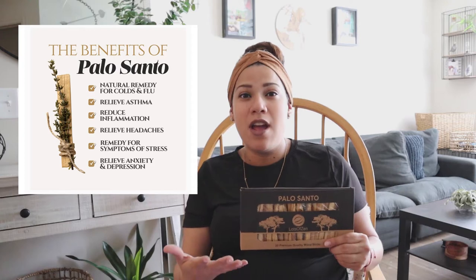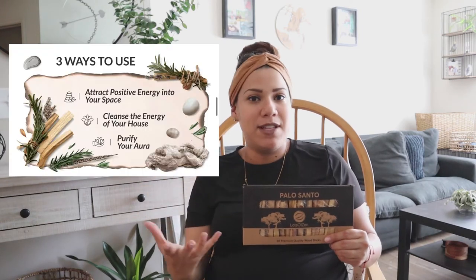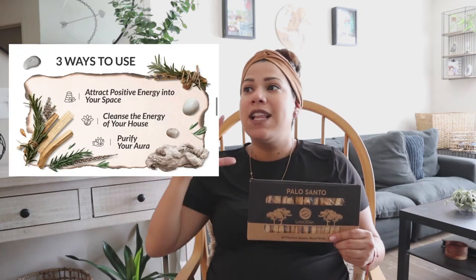It helps with asthma, helps with inflammation, and a couple of other things as well. But the primary use that I use it for is to cleanse my space, cleanse my energy, and cleanse the energy in the household.